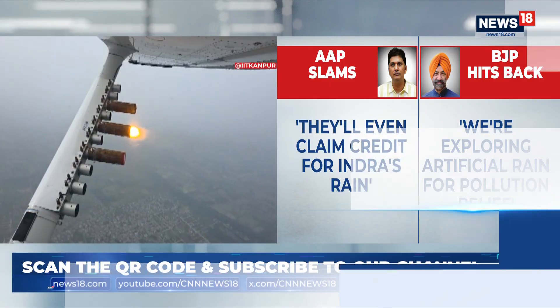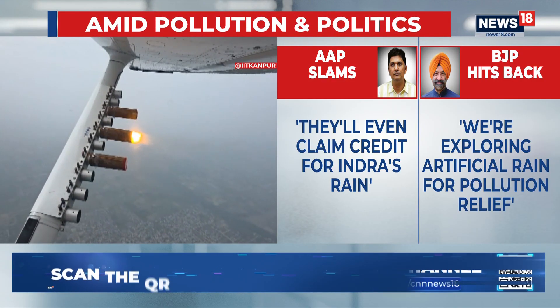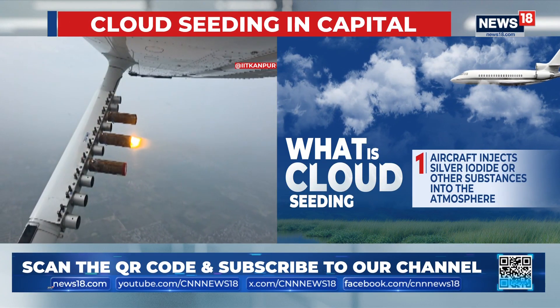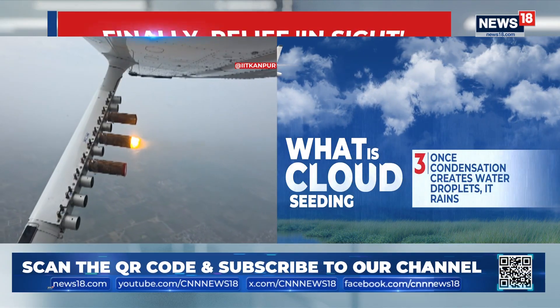Shifting focus now to the same story that we hear from Delhi every winter — the peaking pollution season and the politics that comes with it. But there seems to be relief in sight. In a bid to tackle the smog and haze blanketing the national capital region, cloud seeding was conducted in several parts of Delhi today. The artificial rain, expected days after this process, may wash away some of the toxic air that blankets the capital.